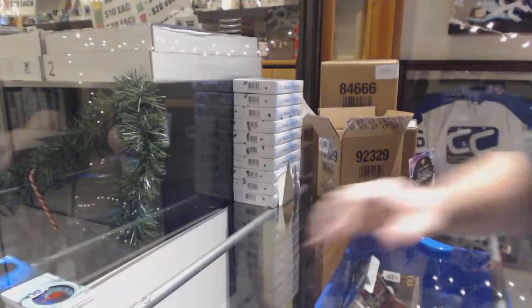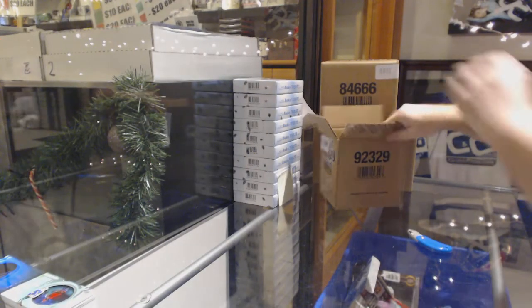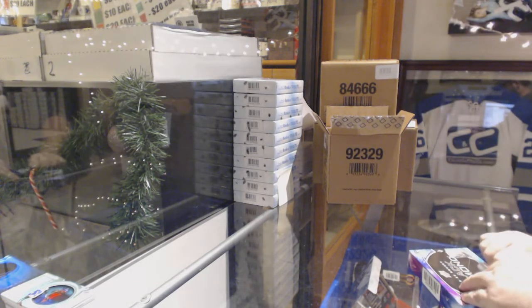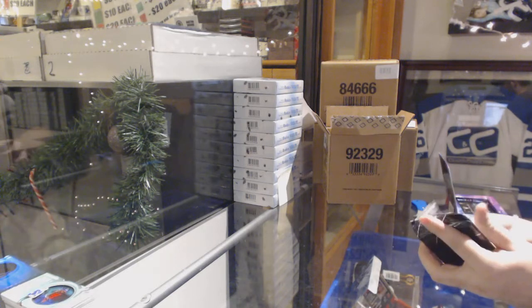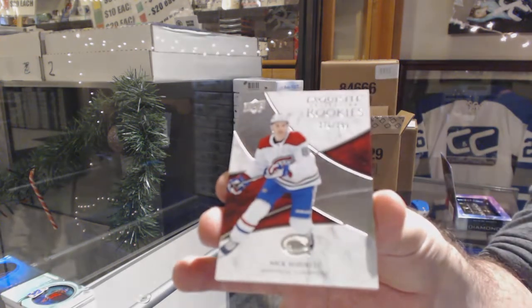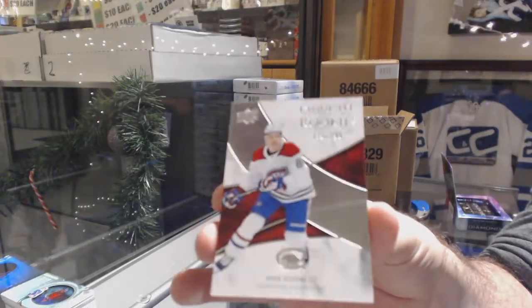Two packs in, we've got two Hughes and a Kakkonen - three total Hughes cards, two Jack and one Quinn. We've got an exquisite rookie, number 299, for the Habs - Nick Suzuki. That's actually a really nice find.